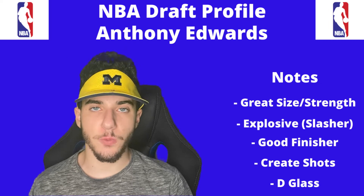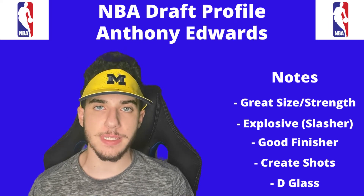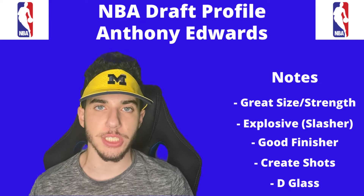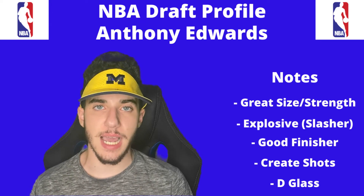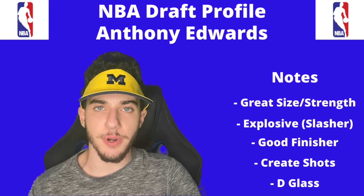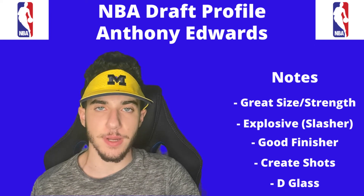Anthony Edwards has a terrific combination of size and strength and overall his frame is very developed. He's explosive, but at the same time he's light on his feet, which makes him an extremely good slasher, especially from the half court. He can finish around the rim and because of his size and strength is really good at finishing through contact. He can dribble, create his own shots, and is actually a pretty good shooter. In college, he shot about 77% from the free throw line and about 40% from the field.